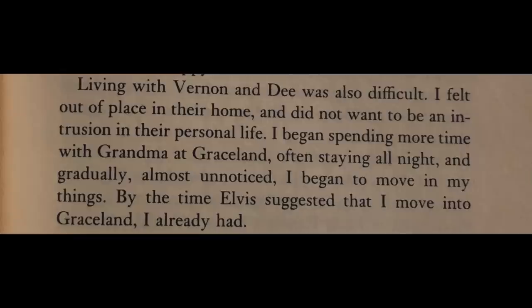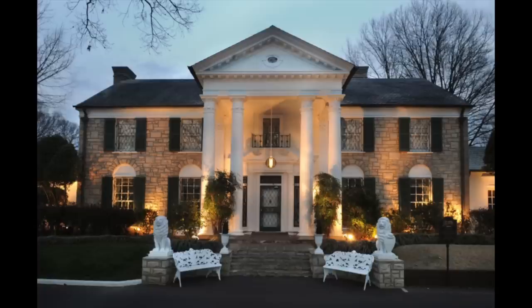We believe that it was about two months, so sometime in May of 1963 is when we think she made a permanent residence at Graceland. This little story is a tidbit that I think is interesting and Drew thought was interesting as well.